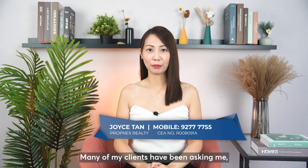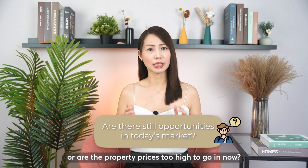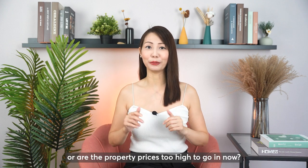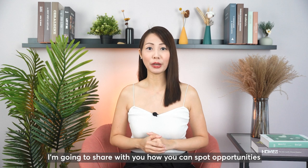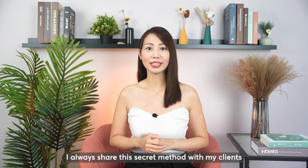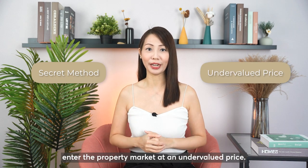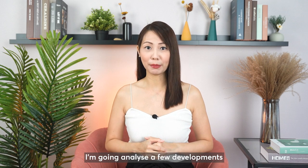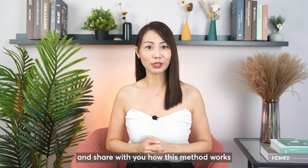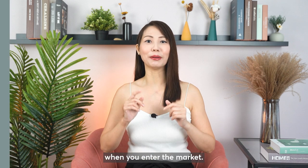Many of my clients have been asking me: are there still opportunities in today's market with the rising prices, or are property prices too high to enter now? In this video, I'm going to share with you how you can spot opportunities in today's market. I always share this secret method with my clients to ensure they enter the property market at an undervalued price. I'm going to analyse a few developments and share how this method works to spot opportunities and ensure your risk is lowest when you enter the market.